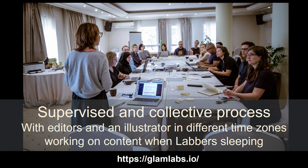Fortunately, the Book Sprints company supervised the whole process over the week. They provided a facilitator, a structure, a method, an online platform, as well as support from external editors and an illustrator who were able to work on content labbers had created when they had gone to bed.